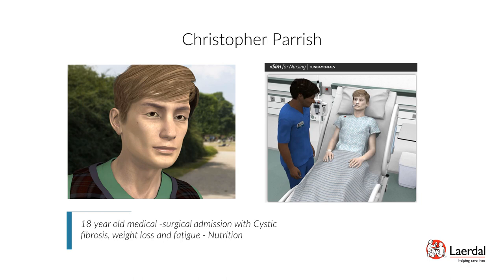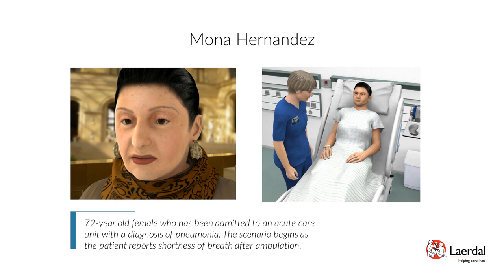Patient Mona Hernandez — Pneumonia, Oxygenation: Mona Hernandez is a 72-year-old female admitted to an acute care unit with pneumonia. The scenario begins as the patient reports shortness of breath after ambulation. The student will be expected to recognize a change in the patient's oxygen status, perform a focused respiratory assessment, apply oxygen in response to findings, encourage coughing and deep breathing exercises, and provide patient education on oxygen delivery, activity, incentive spirometry, and coughing and deep breathing exercises.